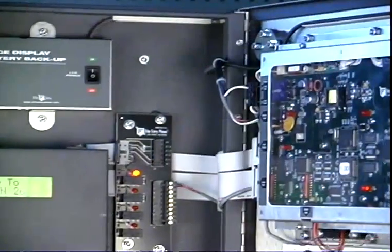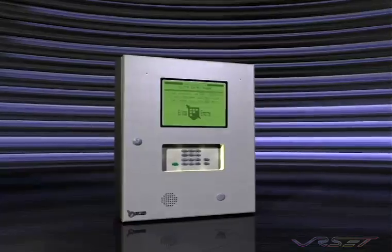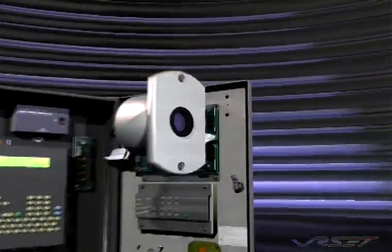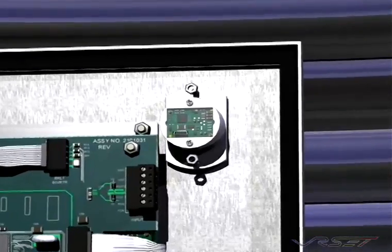A built-in battery unit that provides up to 5 hours of backup power in the event of a power failure. Easy camera retrofit with a relay output for 5 seconds of VCR recording per authorized access.